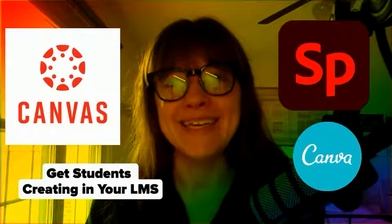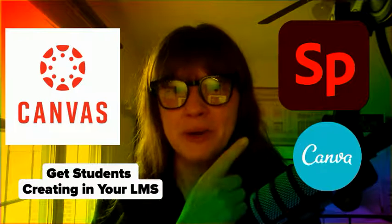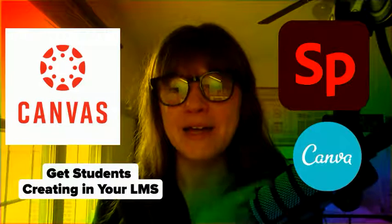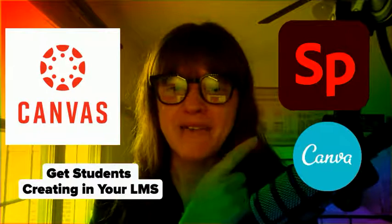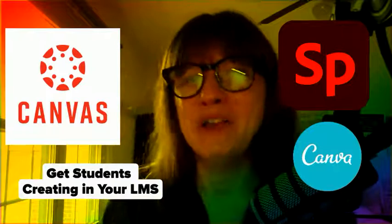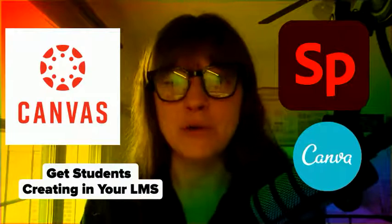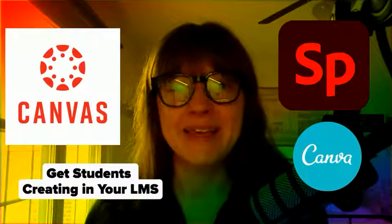At the ITEC conference here, I'd love to feature Adobe Spark and Canva, and show teachers how those integrate well, especially with Canvas and other LMS like Schoology or even Google Classroom. I'd love to show them how to get kids creating and making stuff.